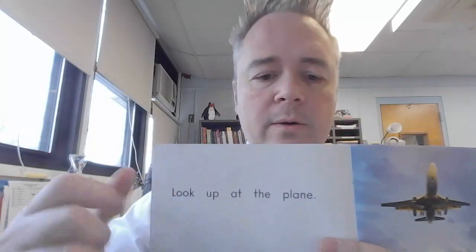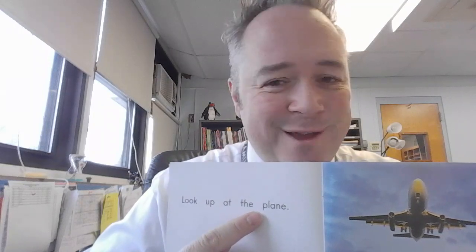Now we know that our pattern says we're going to keep saying look up at the, and it's going to be something about the sky. Let that be our strategy as we go on. Look, it matches, right? Look up at the — it's not sky, it's not sun, it's something else. You know what it is, right? Plane. Let's read that together: Look up at the plane.